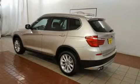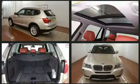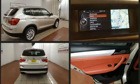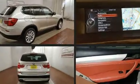Sensibility and practicality define the 2014 BMW X3 xDrive 28i. It features an automatic transmission, all-wheel drive, and a 2.0-liter 4-cylinder engine. A turbocharger further enhances performance while also preserving fuel economy.